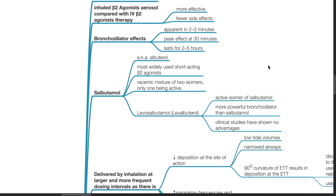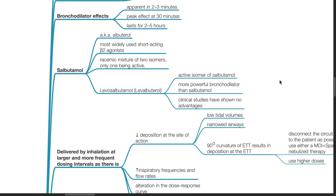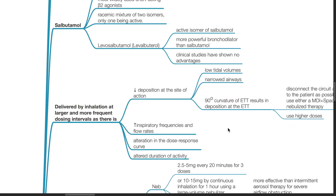Levosalbutamol is the active isomer of salbutamol and is a more powerful bronchodilator, however clinical studies have shown no advantages. Salbutamol should be delivered by inhalation at larger and more frequent dosing intervals due to decreased deposition at the site of action, increased inspiratory frequencies and flow rates, alterations in the dose-response curve, and altered duration of activity.